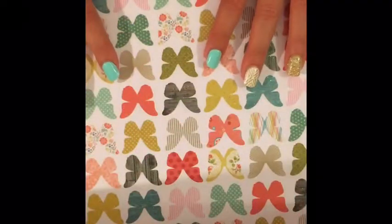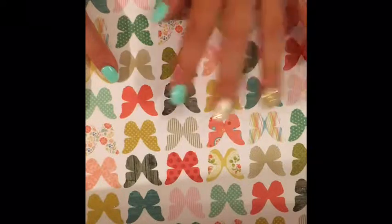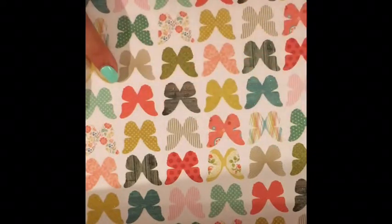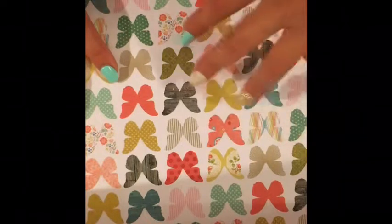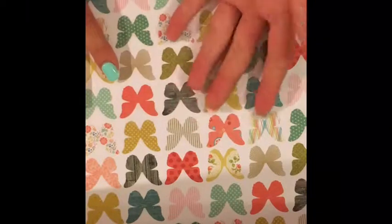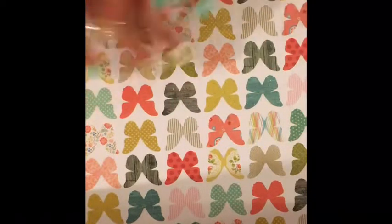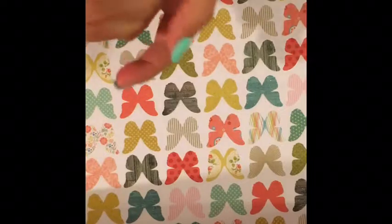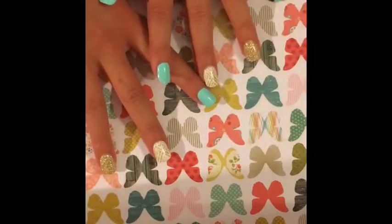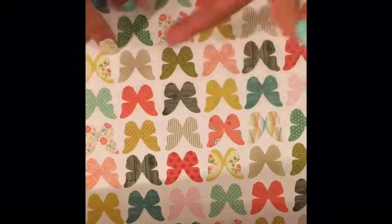Hey guys, welcome back to another video. Today I'm going to show you everything that I got from my birthday. I'm so sorry that I haven't posted in a while — I was gone for a week at a camp, and then I was busy with my birthday. My birthday wasn't that long ago, but I just wanted to show you guys what I got, and this isn't in any way to brag or show off.